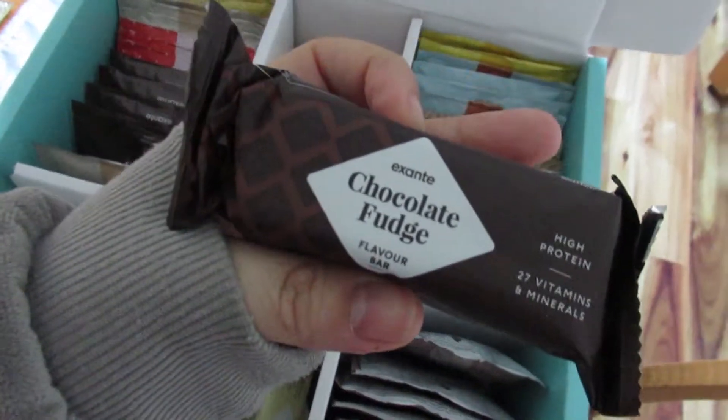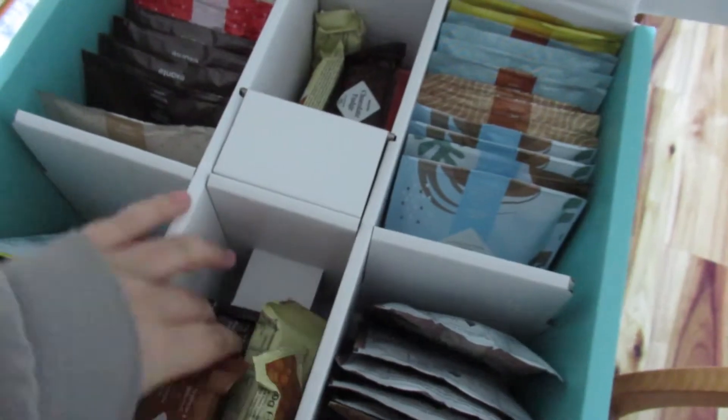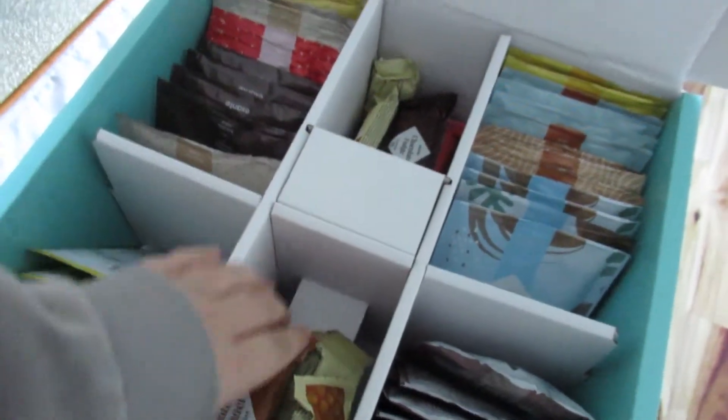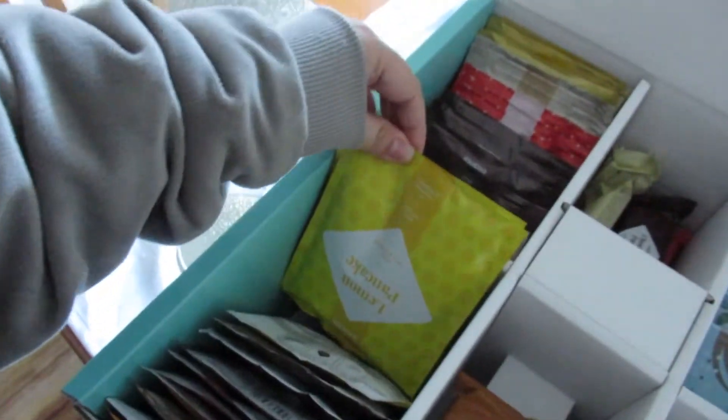I'll just show you some of the stuff I've had so far and what I think is probably the best stuff, because some of it's not great. The chocolate fudge is pretty good to be fair, I mean as good as it can be. I've not tried the salted caramel yet. The chocolate caramel was probably the worst for me, but I don't know if that's because it was the first one I had. The lemon pancakes are okay.